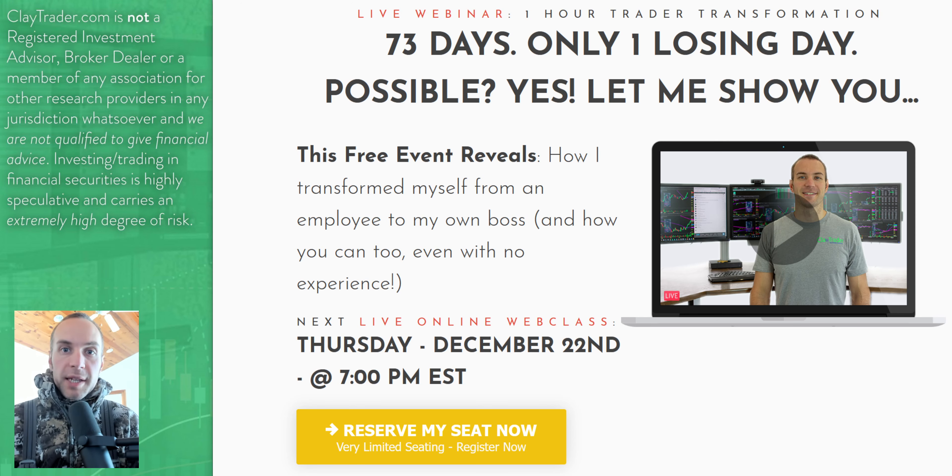I want to take a break and personally invite you to get signed up for this free live online training that I'm offering here very soon. So if you've been enjoying what you've seen and you want to learn more about this tool — how it can and should be used to build consistency as a trader — then definitely get signed up for the free live training. If you're watching on YouTube, there's a link down in the description box. If you're watching at my site, there's an area right there on the webpage that you can click to get signed up.